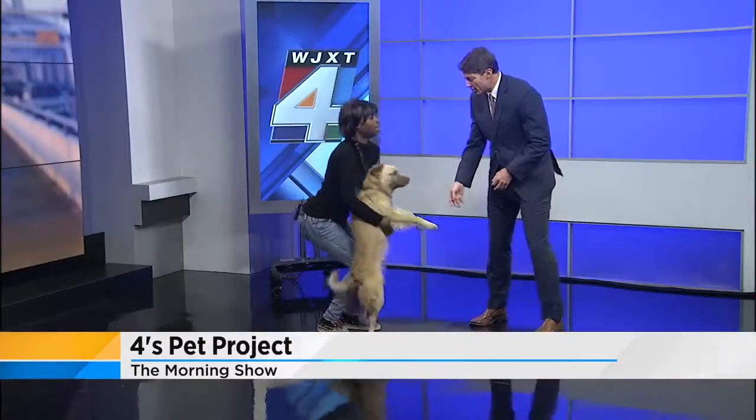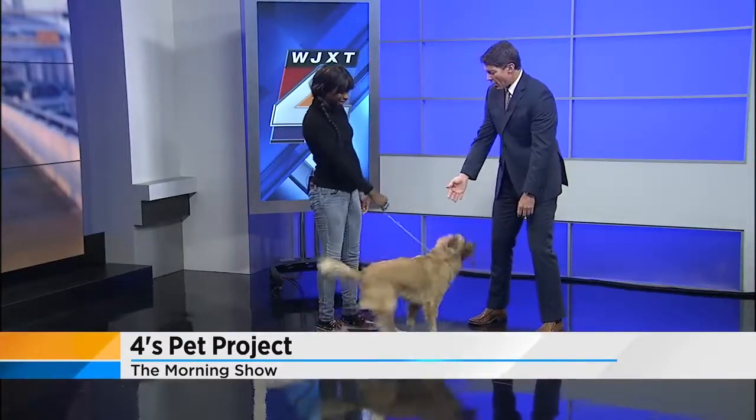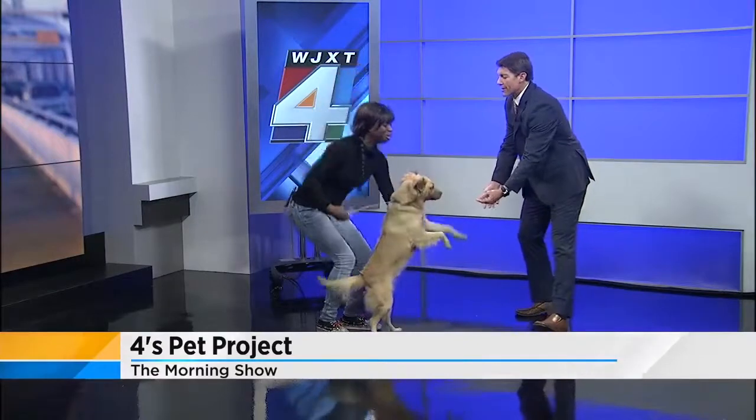But this one here — you just want to play, don't you? He is a ball of energy. How old is he? He's only about two years old. Oh, so that explains it.